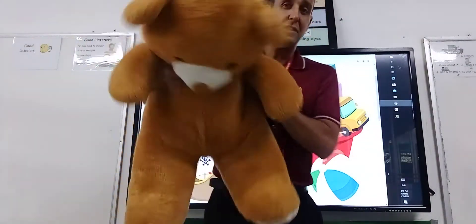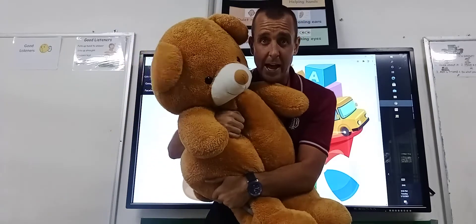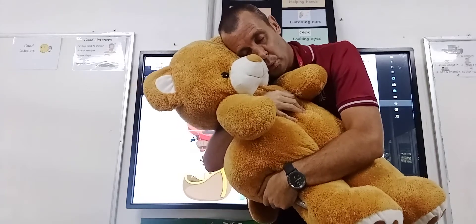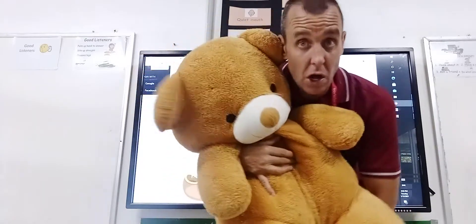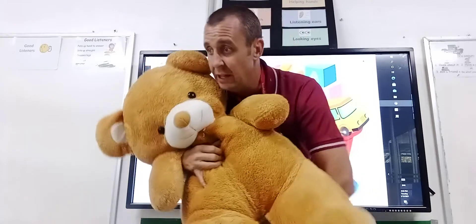Some of you guys might have a favourite toy — a big brown teddy bear. You might go to sleep with your teddy bear, sleepy time with the teddy bear. So another toy might be a teddy bear, or it might be a doll — another kind of toy you might play with at home.